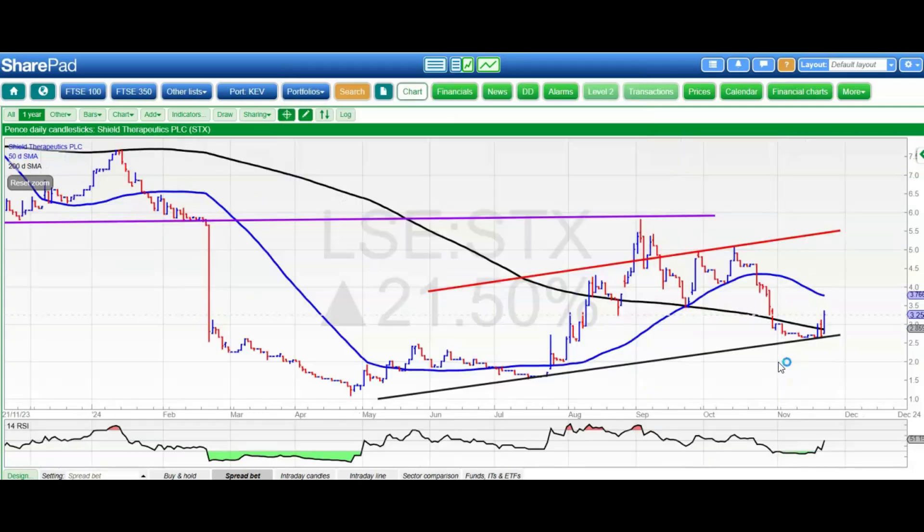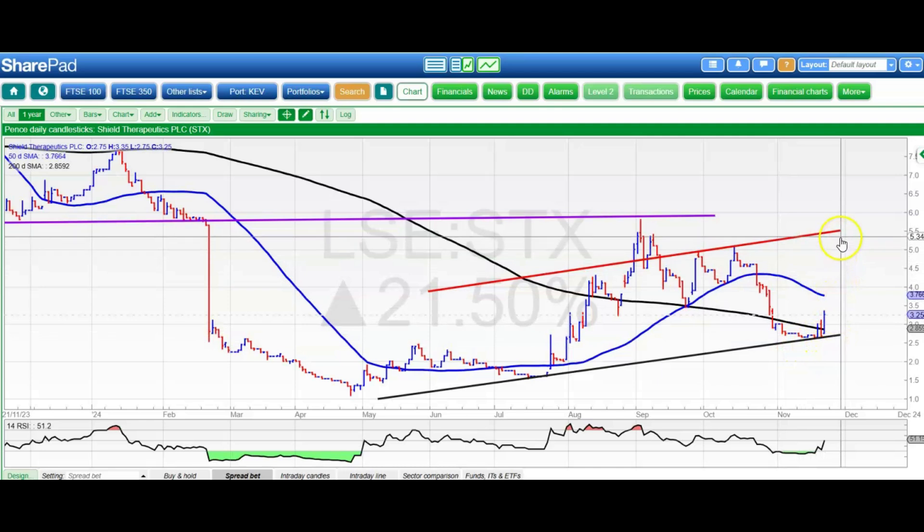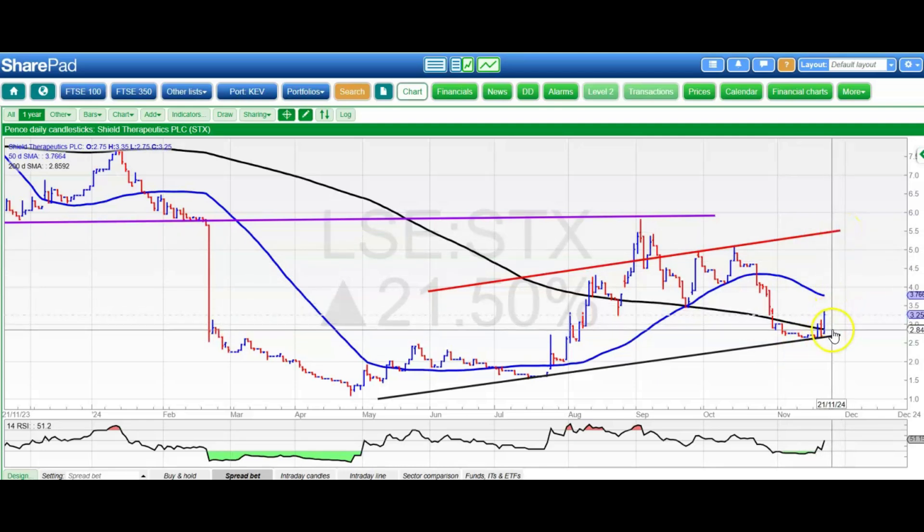Shield Therapeutics was a favourite a little while back, and it looks like it's back in business, bouncing off the floor of that rising trend channel base from May. Top of the channel there at 5.5 pence, and we're looking for that by the end of next month, while we remain above the 200-day moving average at the 2.9 pence level.